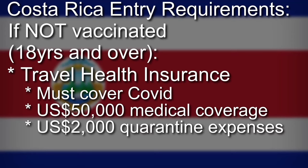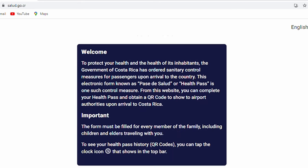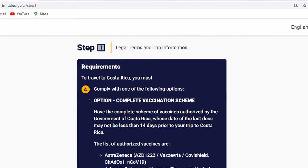You'll need a letter from your insurer to confirm that you've bought that insurance and that it has the correct coverage Costa Rica requires. If you are vaccinated, you don't need to worry about travel insurance, but you will need to have your proof of vaccination. Regardless of whether you're vaccinated or not, you need to go online and fill in a digital health card, where you upload either your vaccination status or your insurance details. Once you've filled in that online questionnaire, you'll get a QR code, and that's what you'll need to present at the border.